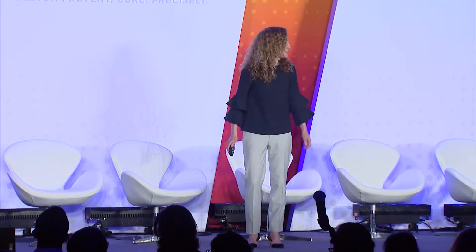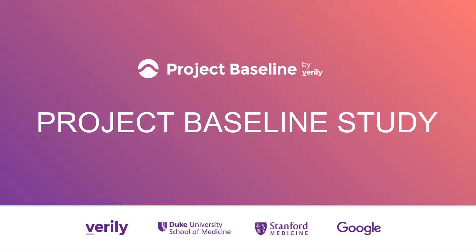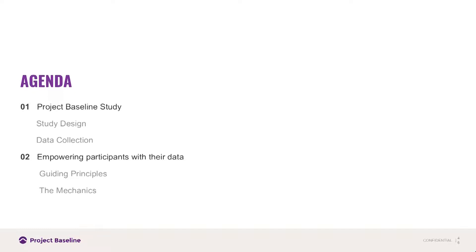Good morning, thank you so much for having me. Really honored to be here and to talk to you about Project Baseline. Today I'm going to briefly go through the study design and what data is being collected, and then spend most of my time talking about return of results for our participants. You're going to see there's a lot of common themes, very similar to what Eric was discussing about All of Us.